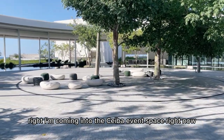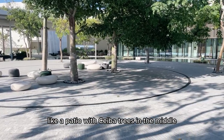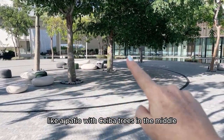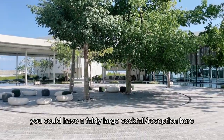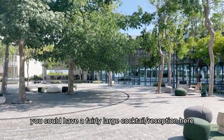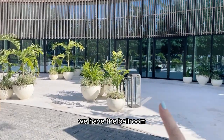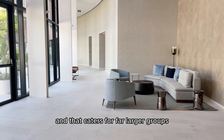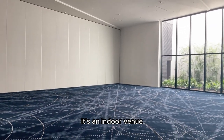I'm coming into the Ceiba event space right now. This is a large circular area, like a patio, with Ceiba trees in the middle — and this is the Mayan sacred tree. You could have a fairly large cocktail reception here. Through these doors here we have the ballroom, which caters for far larger groups and is of course an indoor venue.